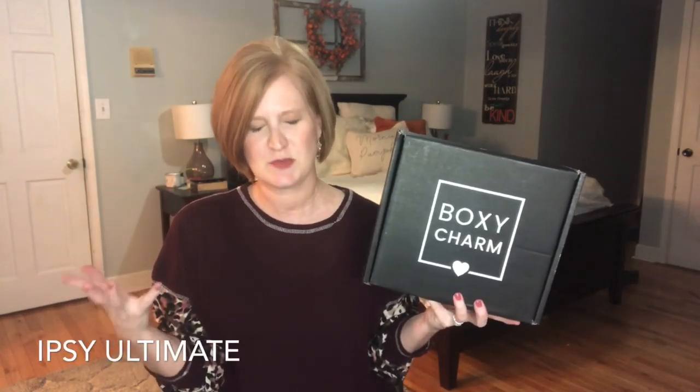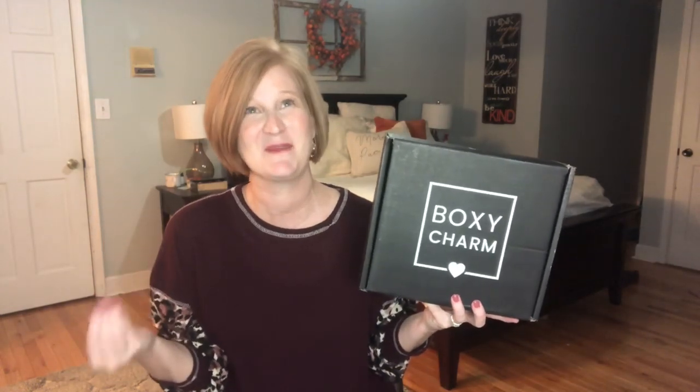Hey sunshines, it's Christy and welcome back to my channel. Today I have my very first BoxyCharm Premium to share with you. This is a new subscription put out by BoxyCharm and it is the first month it came out. You had to join the waiting list to get the box, and then mid-October I got an email telling me I was eligible. After the whole Ipsy premium fiasco — that first box was pretty dismal — I am a little bit nervous to see what this box looks like.